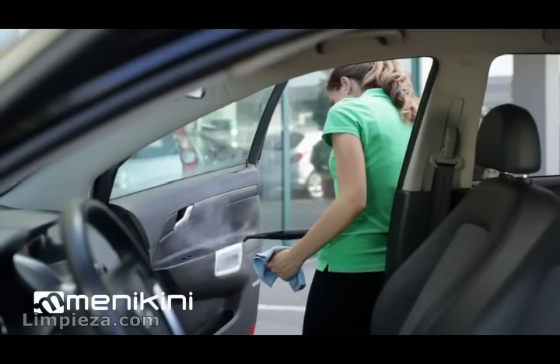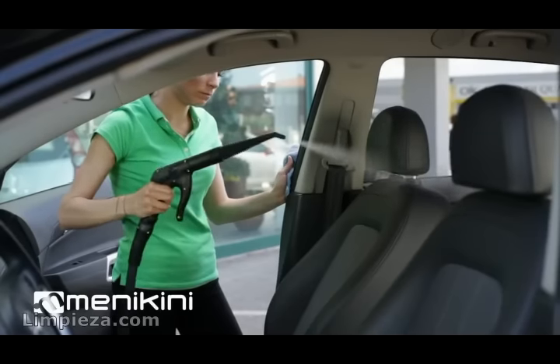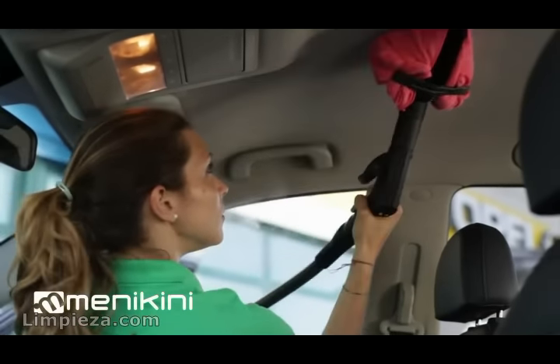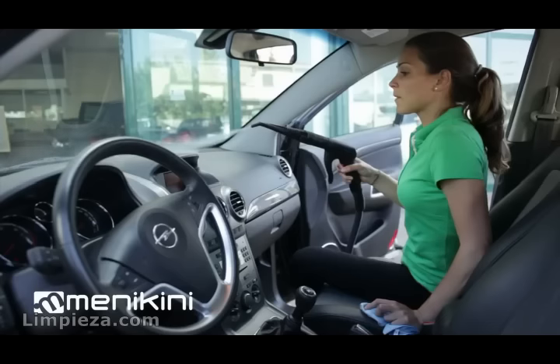One of the best uses is interior deep cleaning. It can be used on leather seats as well. The steam sanitizes and deodorizes at the same time, eliminating stains and bad smells from nicotine, without the use of harsh chemicals.